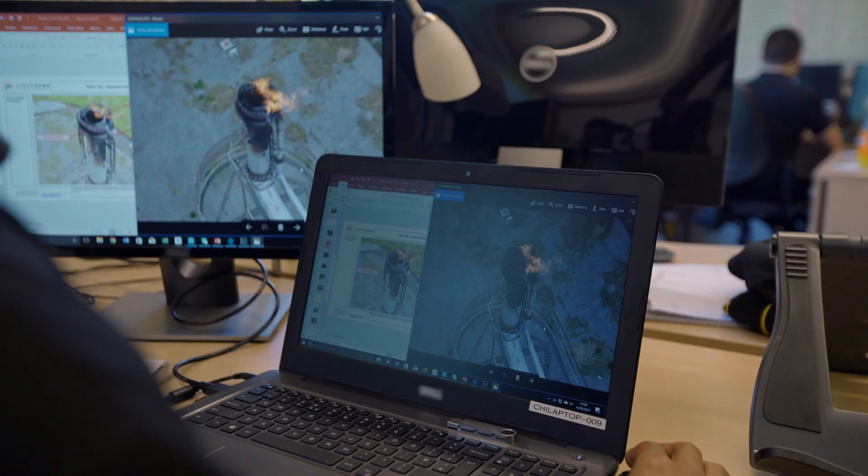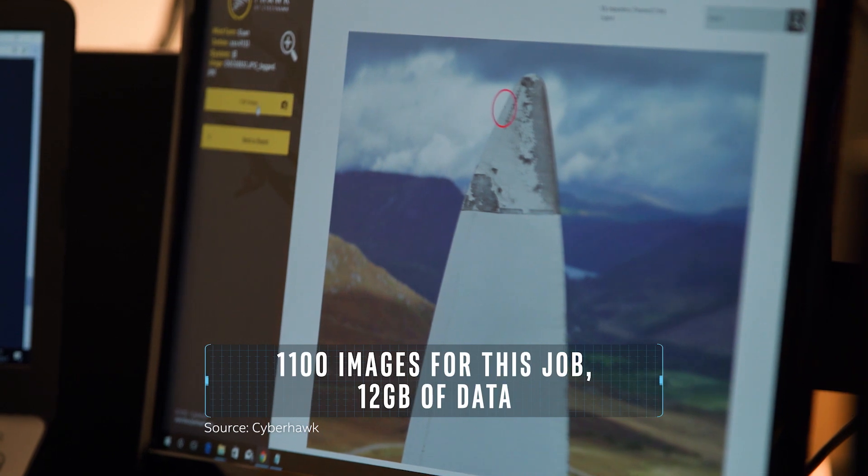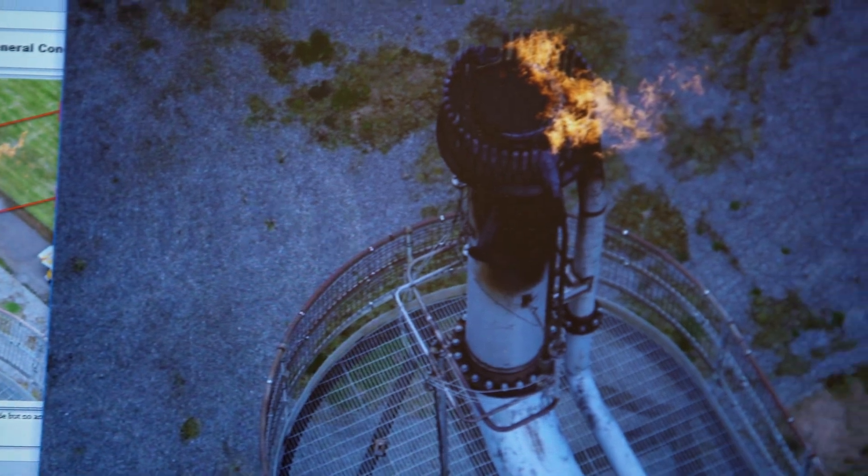We have a program which we use for asset inspection that allows us to tag images with defects, which shows in a color-coded system whether those components are in good condition or bad.